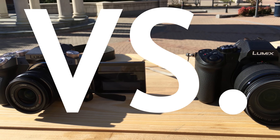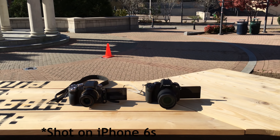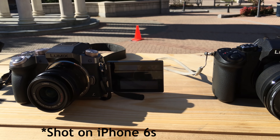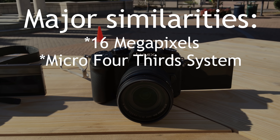These are two very similar cameras. The G85 is $1,000 and the G7 comes in around $500 with a full kit that includes three lenses, a case, and a few other accessories. But as I mentioned, these are very similar cameras, so what are the similarities? First of all, these are both 16 megapixel cameras with a four-thirds sensor.